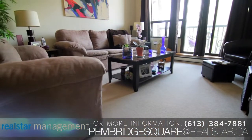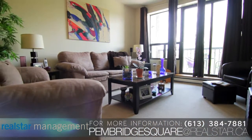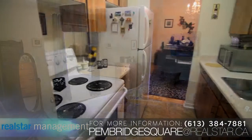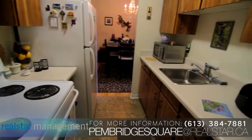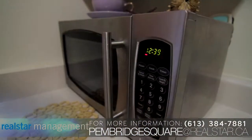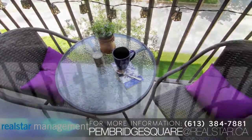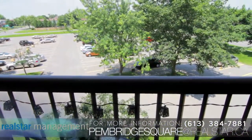Our bright and spacious one-, two-, and three-bedroom suites boast fine finishes including carpeted flooring, gallery kitchens with newer appliances, plenty of cabinet space, extra in-suite storage, custom blinds in select suites, and private balconies with spectacular views of the surrounding area.